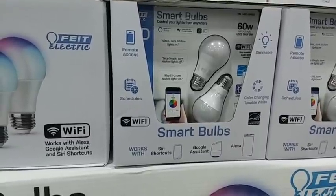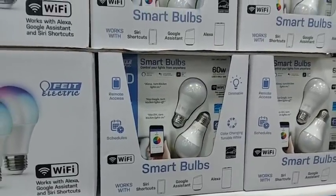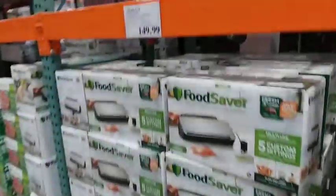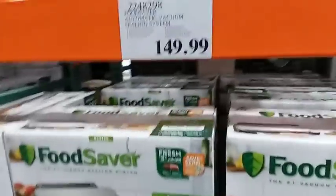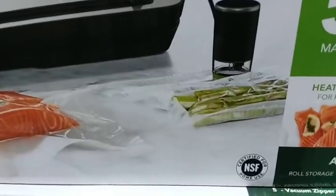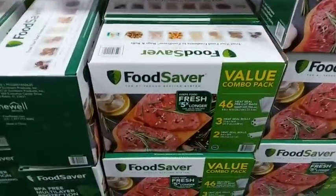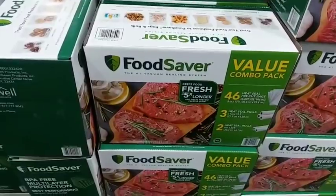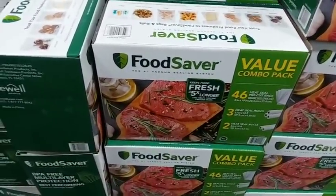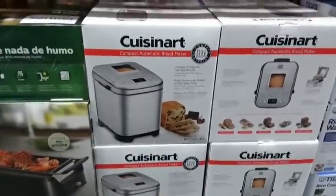Those smart bulbs supposedly you can control with an app on your phone — I think I'll just stick to regular bulbs. The FoodSaver is $149 and it comes with the system where you can food-seal bags without hooking it up to the machine, plus a marinator. Make sure you always keep extra bags on hand — when I open a box I always go get a second one. What do you think, should I buy a bread maker? It's only $90.